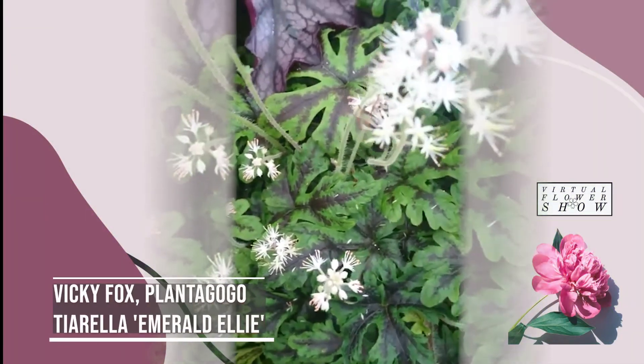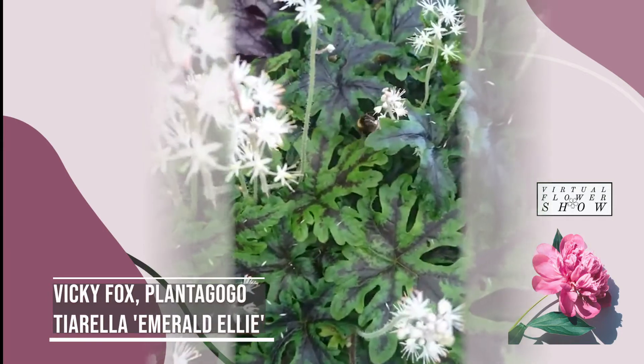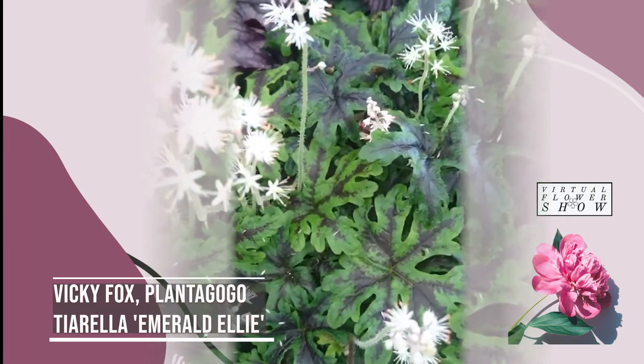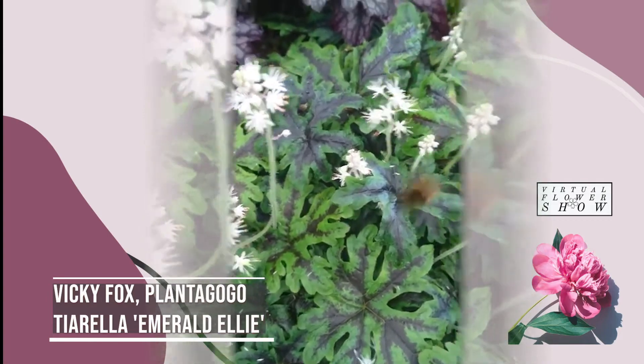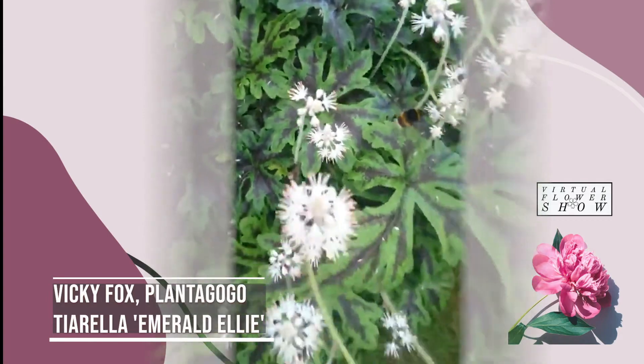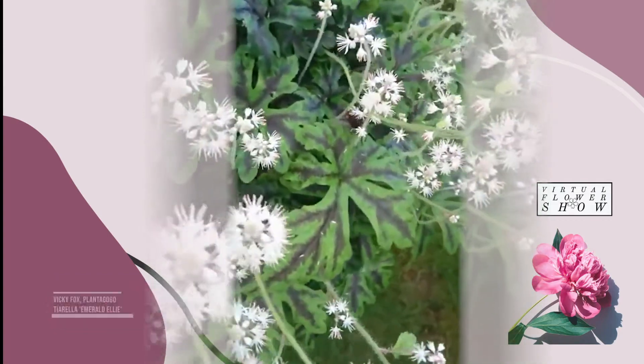My favourite plant at the moment is Tellima Emerald, which is bred by us. I love it because it has beautiful striking foliage with pretty pure white flowers and, as you can see, the bees love it. It's very hardy, easy to grow and loves the shade.